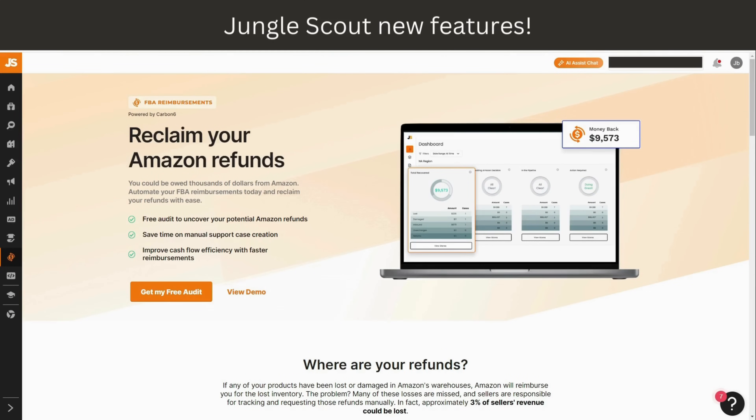Wrapping it up — as you can see, Jungle Scout's new features are a game changer if you're selling on Amazon. Whether you're looking to reclaim your FBA reimbursements, understand your financial health, or optimize your listings, Jungle Scout has you covered. You can check out the link in the description and you'll find a discount there as well. Thanks a lot for watching — don't forget to like, subscribe, and hit the bell icon so you never miss my videos. Until next time, keep selling!